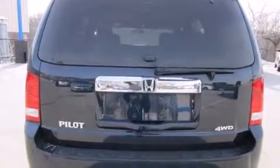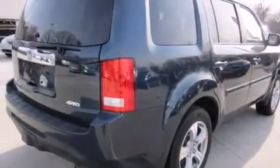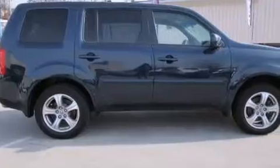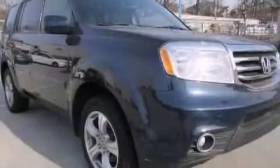Features include Bluetooth mobile device connectivity, a premium audio system, aluminum wheels, a CD player, rear curtain airbags, a power driver's seat, air conditioning, cruise control, full-power accessories, and this vehicle has less than 32,000 miles.